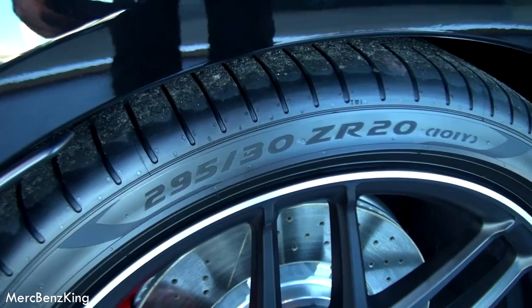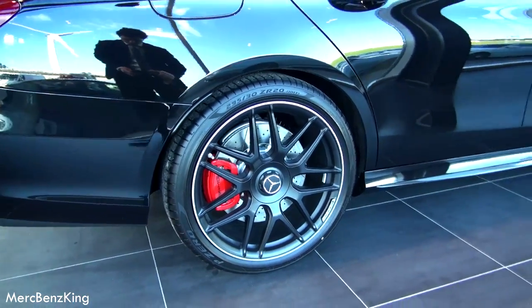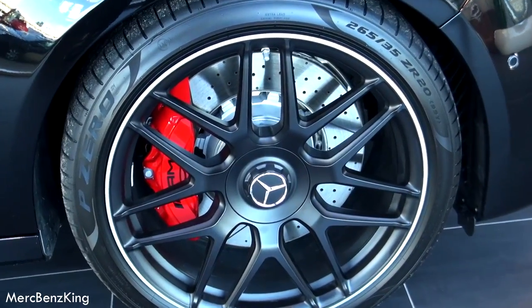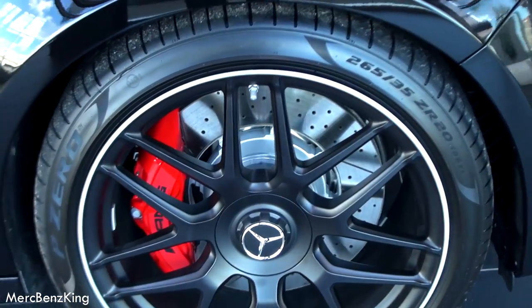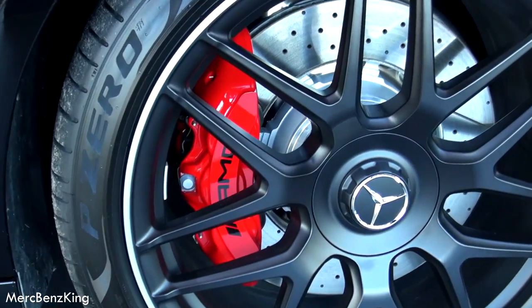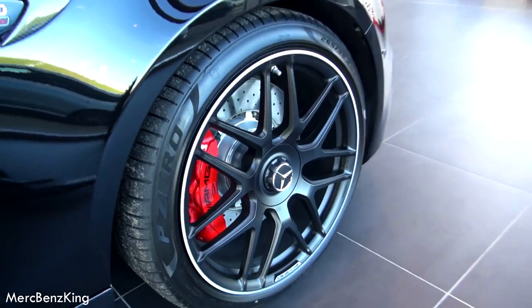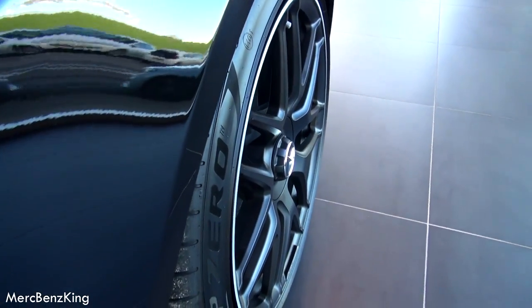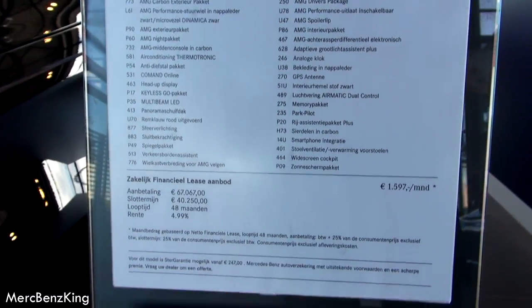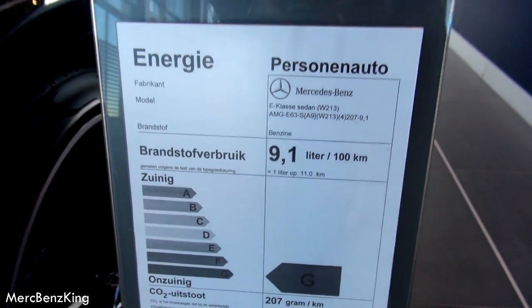The rear tires are 295-30ZR20. It looks amazing — the black rims with the red brake. The front tires are 265-35ZR20, with large AMG carbon brakes and the AMG emblem on the side. This AMG costs 187,000 euros and consumes around 9.1 liters per 100 kilometers on average.